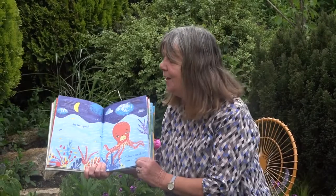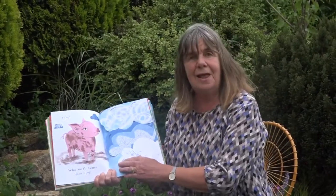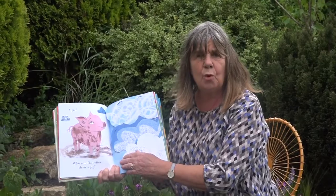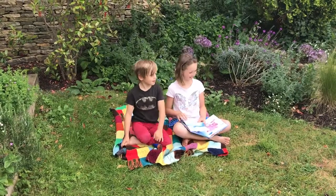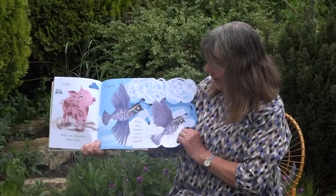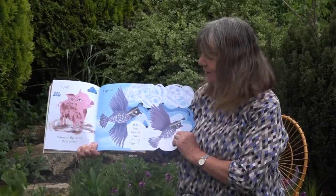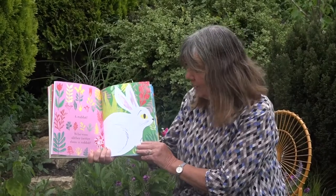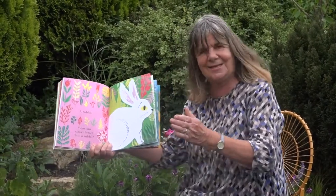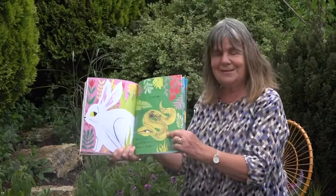Who is muddier than an octopus? A very muddy animal beginning with P. There's the muddy pig. Who can fly better than a pig? Beginning with Q — it's another bird. A quail! There's the quail. And who has longer ears than a quail? A rabbit! Let's turn the page — yes, a rabbit. And who can slither better than a rabbit? That's quite an easy one. A snake! There's a slithery snake.